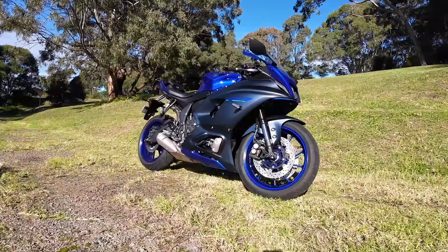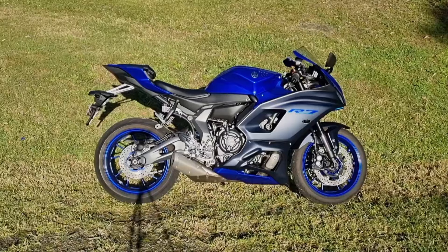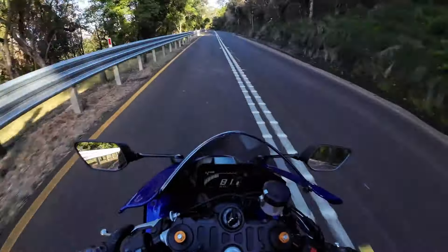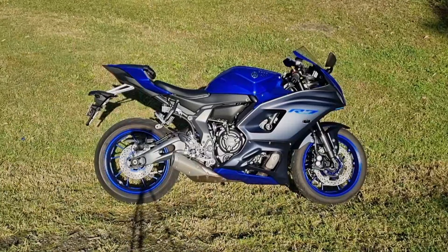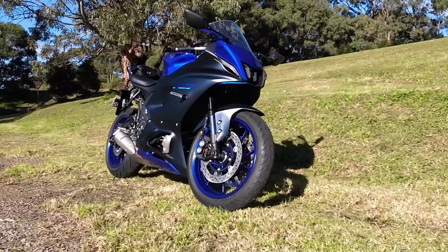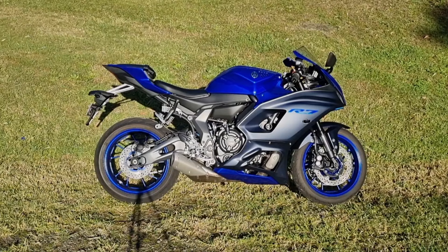I do think a midsize sports bike would best suit my riding style. I waited for the Daytona 660 to come out so I could give that a test ride, and it is a brilliant bike with a brilliant engine — but it's a three-cylinder engine, which I'm used to as a Street Triple owner. So I did want to experience something with a bit of a different engine configuration.